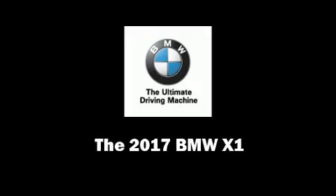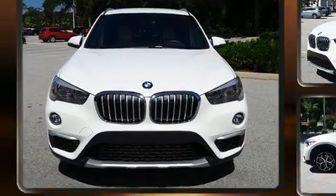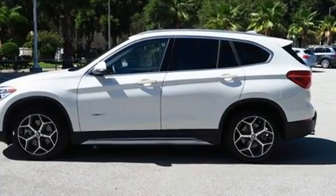Experience driving perfection in the 2017 BMW X1. With fewer than 5,000 miles on the odometer, this versatile and environmentally responsible vehicle provides both comfort and driving innovation.